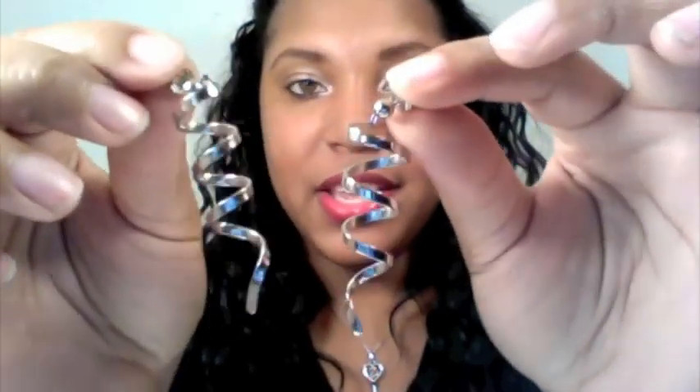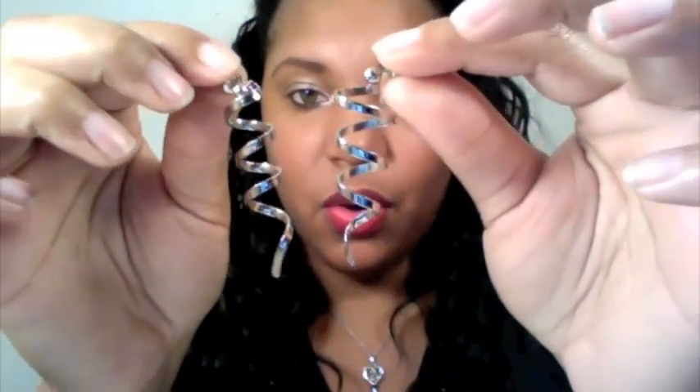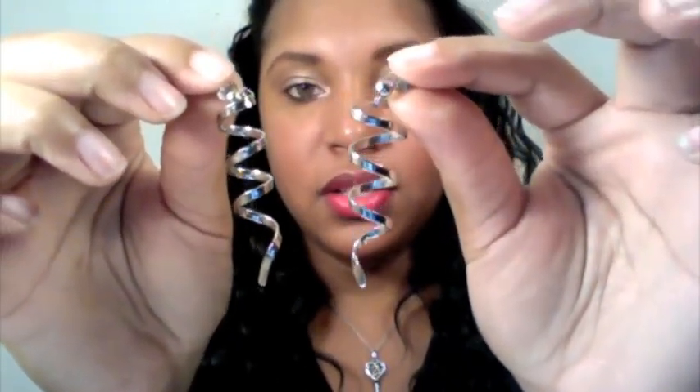I like to purchase things that are out of the norm, and these are definitely one of those uniquely made types of earrings — with the corkscrew. So cute.